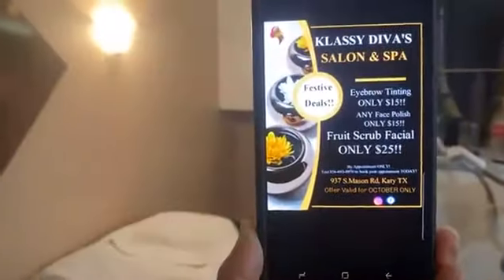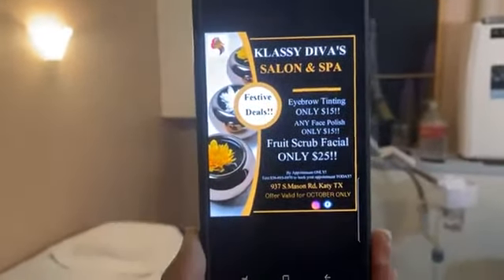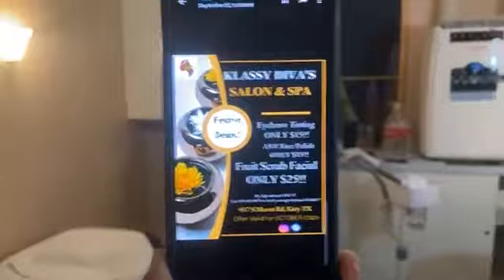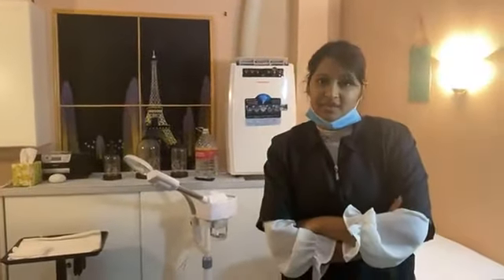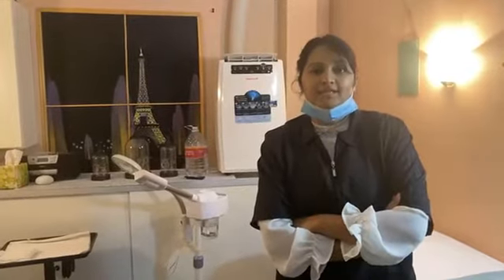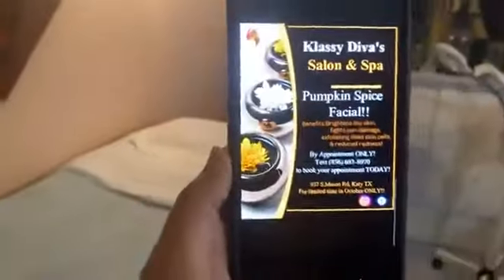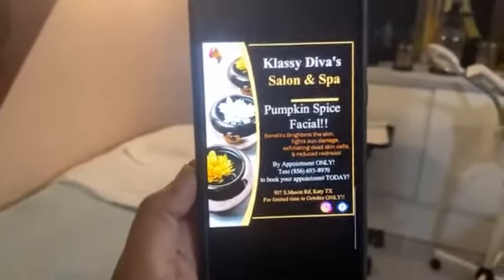We have two deals: a $25 fruit facial and fruit scrub facial, eyebrow tinting for $15, and face polish for $15 — either with any facial or on its own. And then the pumpkin spice facial is the other featured deal.